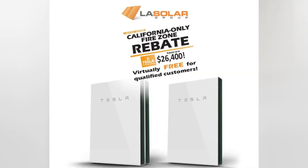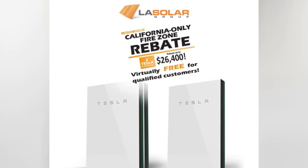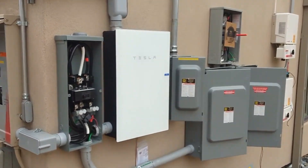Rebates and Subsidies: many regions provide rebates or subsidies for renewable energy projects, including energy storage solutions. These financial incentives can make the Powerwall a more cost-effective investment.